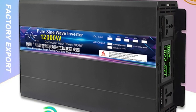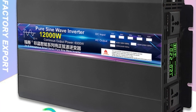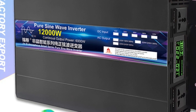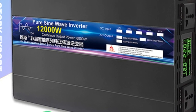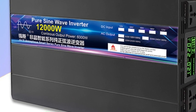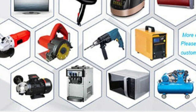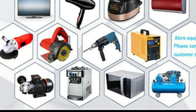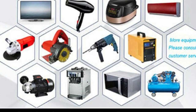One of the standout features of this inverter is its remote control, which allows you to easily monitor and adjust the settings of the inverter from a distance. This feature is particularly useful for off-grid living, where access to the inverter may be limited. The inverter is also designed with safety in mind, with built-in protection mechanisms to prevent overloading, overvoltage, and short circuits. This ensures that your devices and appliances are protected from damage and ensures the longevity of the inverter itself.